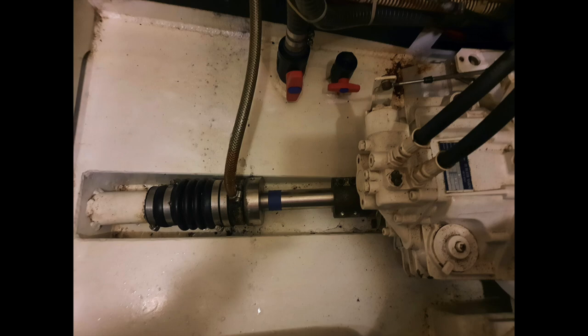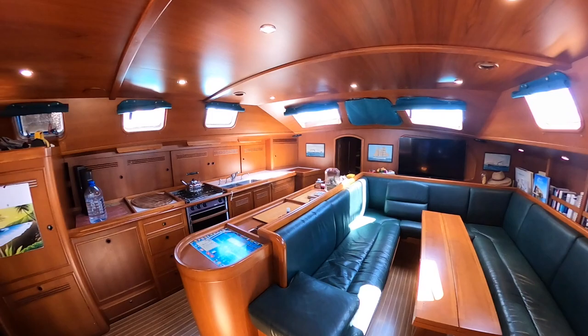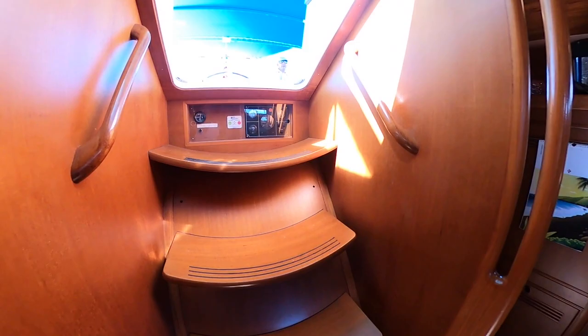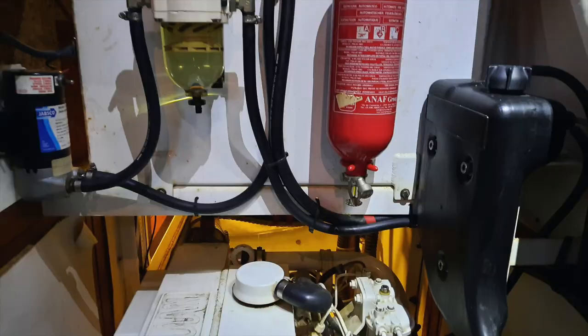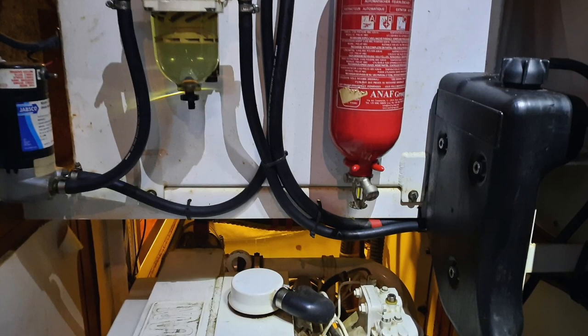You've got access to the engine from both sides, so you can see the shaft and check your filters easily. Above the companionway you've got your engine indicators, and below it another access to the engine room.